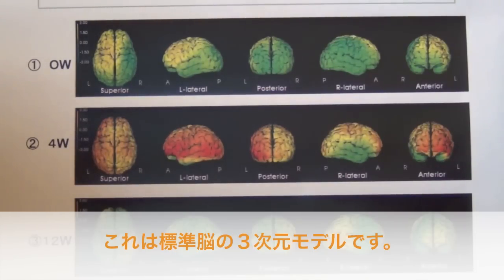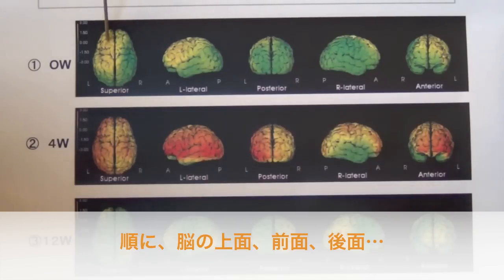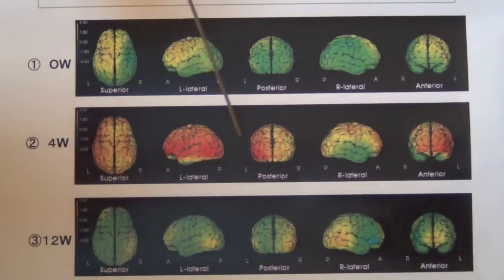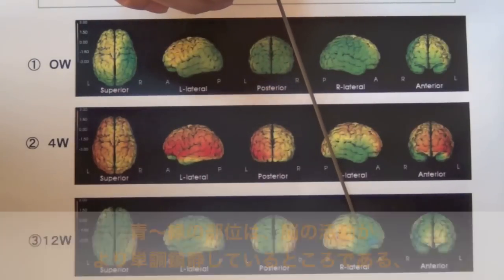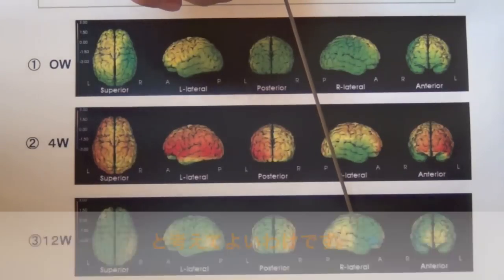These models are three-dimensional standard brain. This is a superior view of the brain, this is the anterior view, and this is the posterior view of the brain. This is the left side of the brain and this is the right side. As you can see, orange to red colored gradation represents a more hyperactive region of brain activity, while blue to green region means more monotonous brain activity.